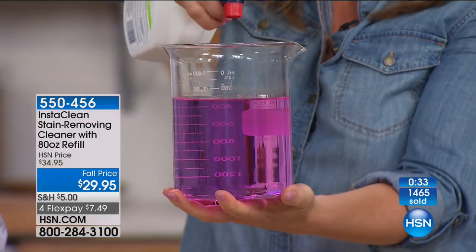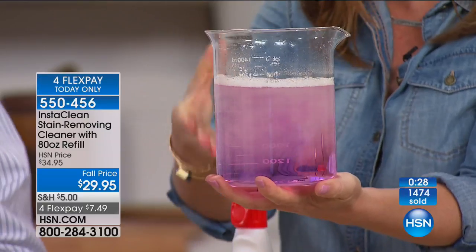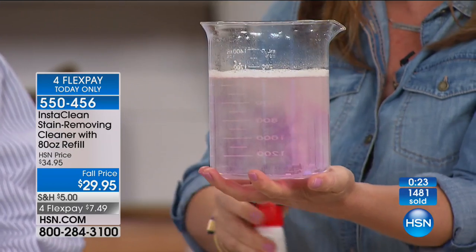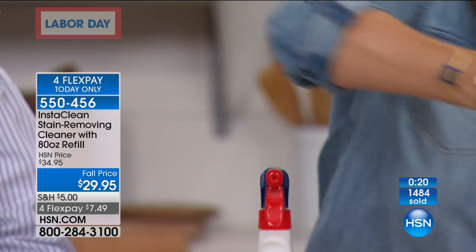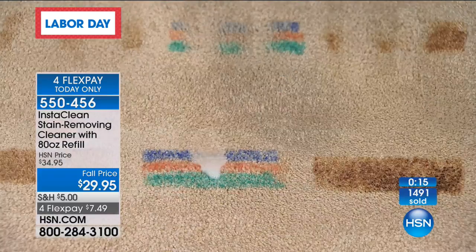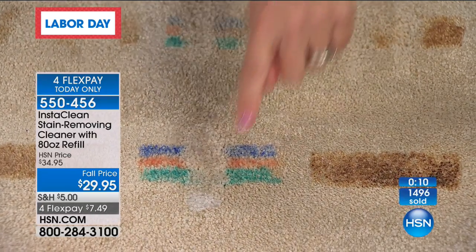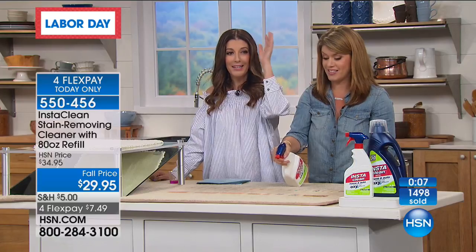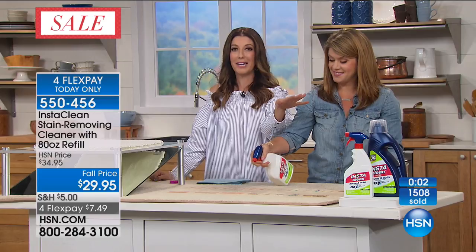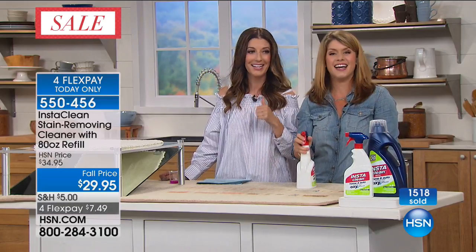It's oxidizing the stain — that's what InstaClean's all about. Just give it a spray and watch what it does. It's going to permanently and instantly remove them. I call it spray and walk away. Make sure you order today if you've always wanted to try InstaClean or need to replace it — this is the largest configuration with the 80-ounce refill plus 32 ounces, for 112 ounces total. More stains than you'll probably have for many months to come — it'll get you through the year, and through the holidays.